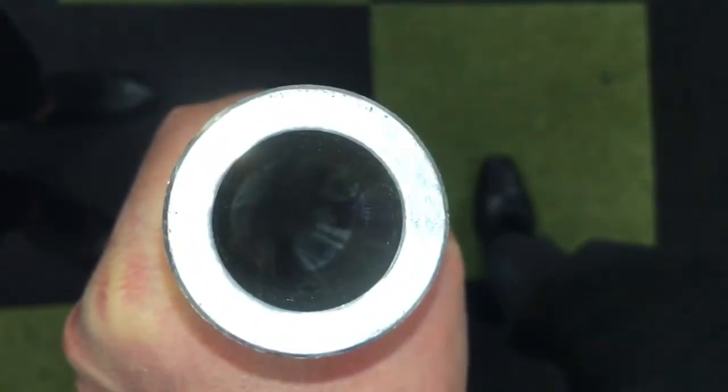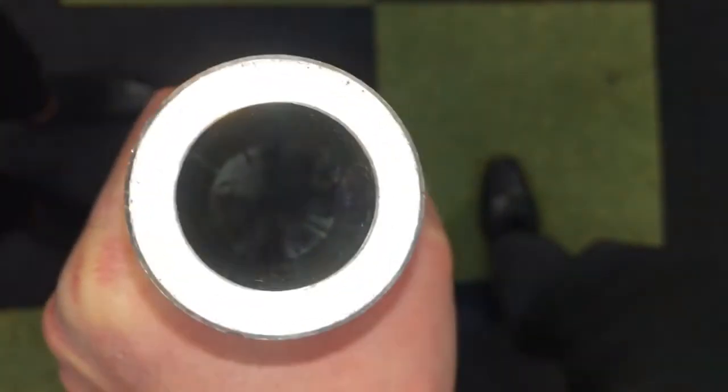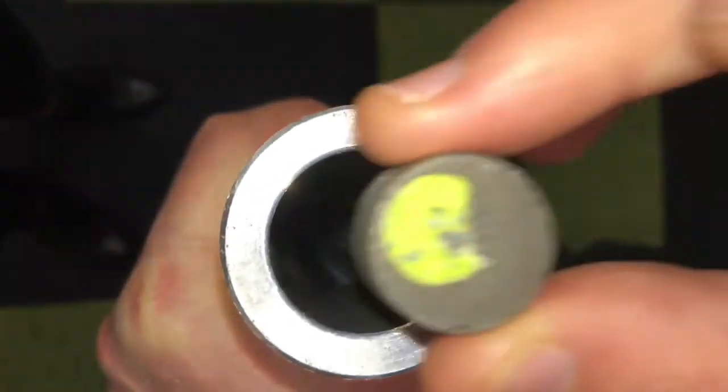So here we have our aluminium tube and now we're going to place our magnet at the top and just drop it. And we're going to see how it defies the laws of gravity as it slowly moves down through the metal tube.